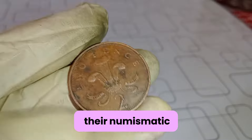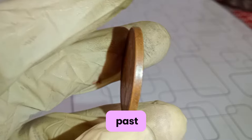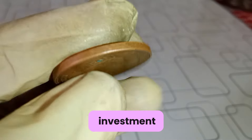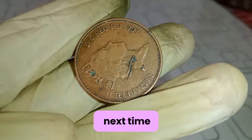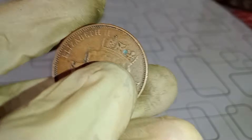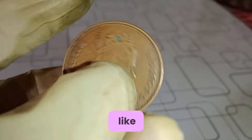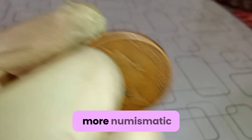So whether you're a seasoned collector or someone just starting their numismatic journey, the Elizabeth II 1997 2-penny UK coins offer a fascinating glimpse into the past and the potential for a lucrative investment. Join us next time as we continue our exploration of the captivating world of coins. Until then, happy collecting! Remember to like, share, and subscribe for more numismatic adventures!